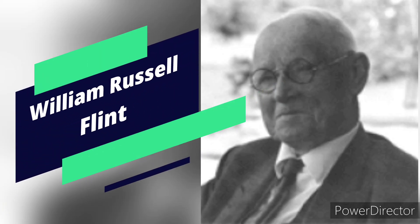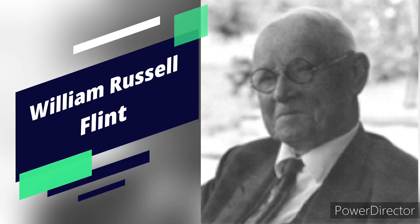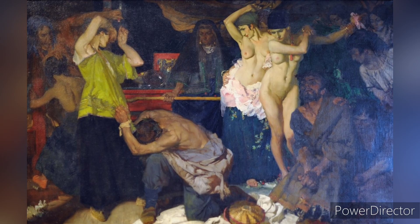Hello viewers, today we are talking about Sir William Russell Flint. Sir William Russell Flint, 1880 to 1969, was a British artist best known for his skillful watercolors, particularly of beautiful women and classical settings. His work is celebrated for his delicate style.